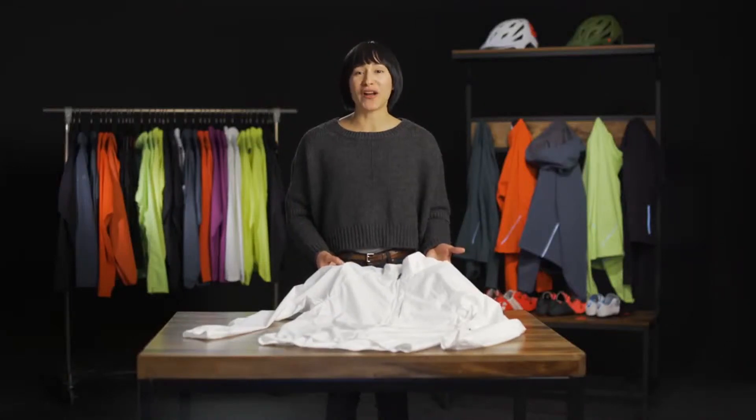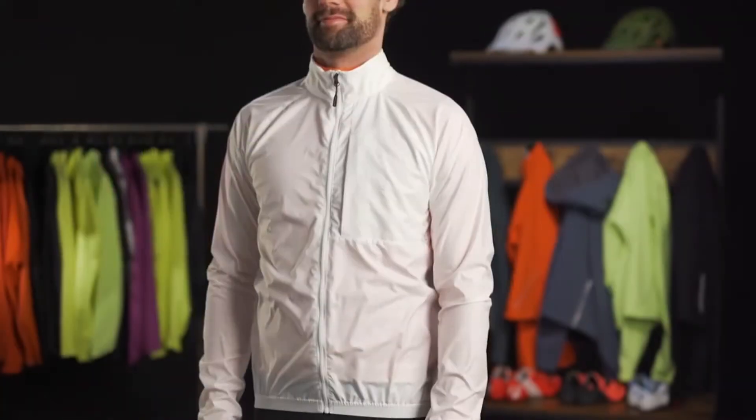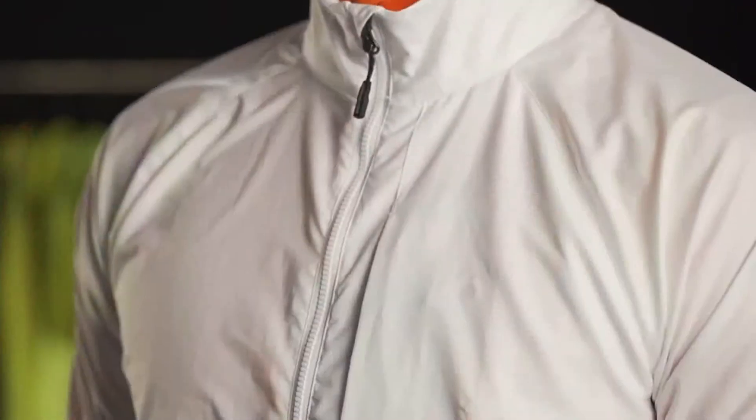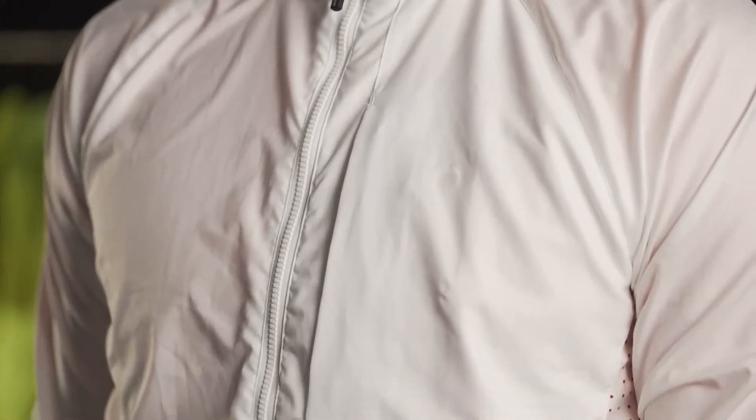Eliminate the excuses to go outside in cool, blustery weather with the Circuit Windshell Jacket. Its lightweight stretch woven profila fabrics move with your body while protecting you from the wind, and a DWR finish will provide water resistance when the weather takes a turn for the worst.